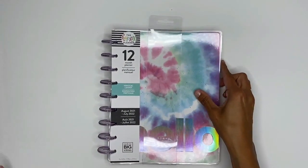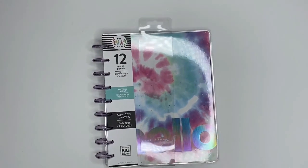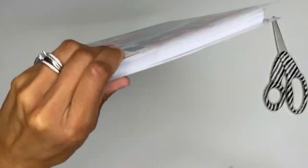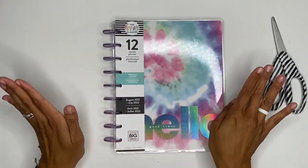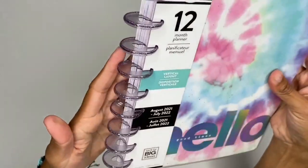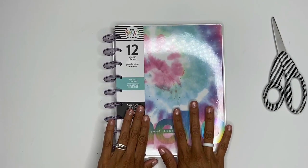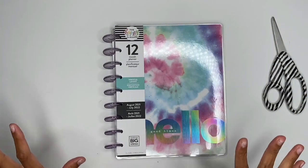Now we're going to get into the planners! Let's start off with the vertical layout, 12 months. This was interesting to me — I thought it was going to be a student layout planner since it's the summer release, but no, this is a vertical layout. Check out these glitter purple discs — love them! I'm going to do a flip-through here, and I'll also be doing a separate video for the sticker books so you can really see them in detail.